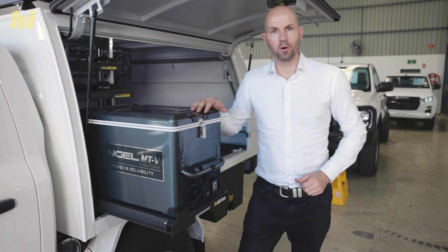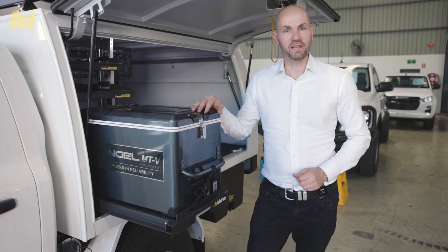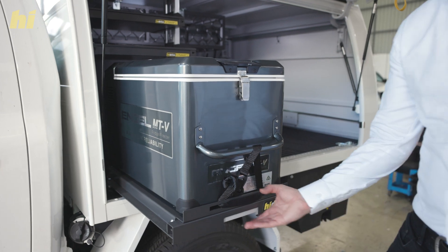Feel free to book an appointment with a High-Drive mobile workspace specialist. We'd be keen to understand your trade and fit out what you need to succeed for years to come.